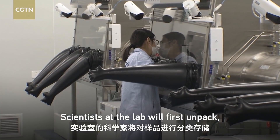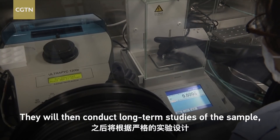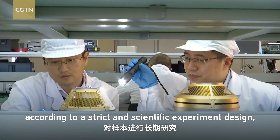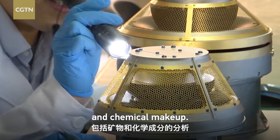Scientists at the lab will first unpack, sort out, and store the material. They will then conduct long-term studies of the sample according to a strict and scientific experiment design, including analyzing its mineralogical and chemical makeup.